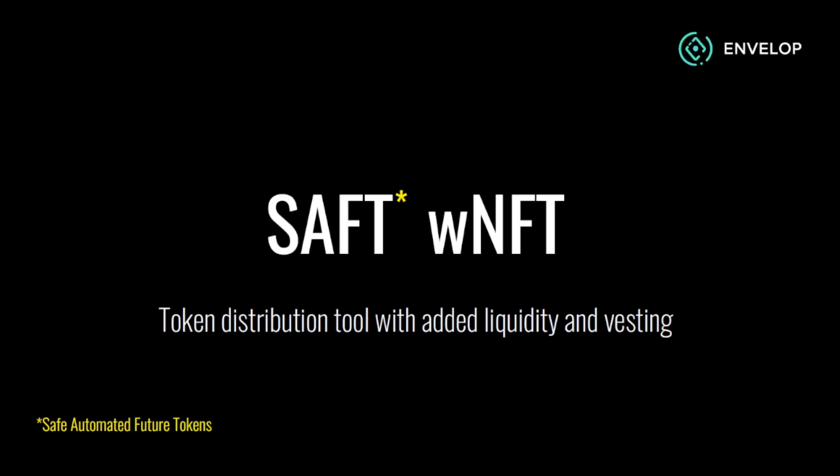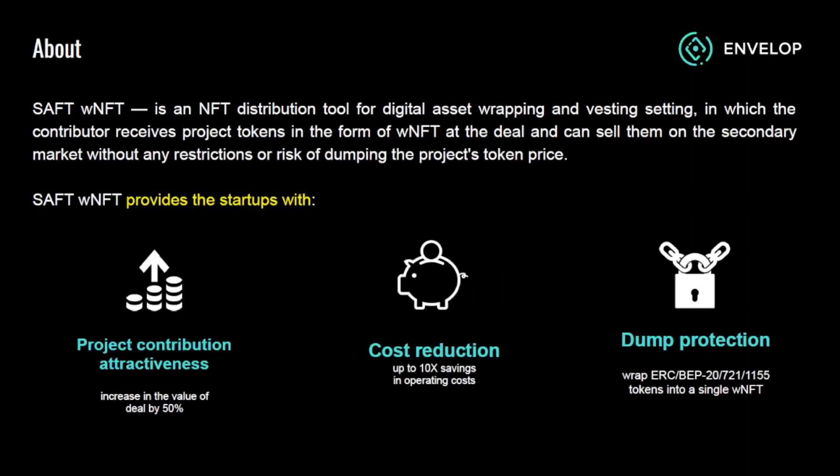In this video, I'll tell you about a new tool for startups and VCs called SOFT wNFT, created by Envelope. SOFT stands for Safe Automated Future Tokens and wNFT stands for Wrapped Non-Fungible Token.